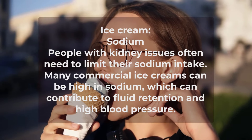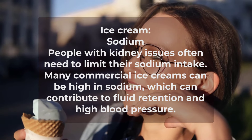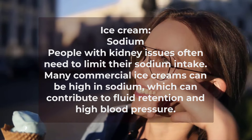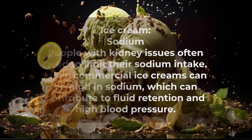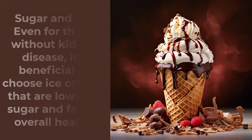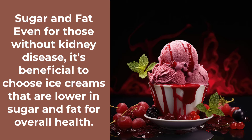Ice cream. Sodium: people with kidney issues often need to limit their sodium intake. Many commercial ice creams can be high in sodium, which can contribute to fluid retention and high blood pressure. Sugar and fat: even for those without kidney disease, it's beneficial to choose ice creams that are lower in sugar and fat for overall health.